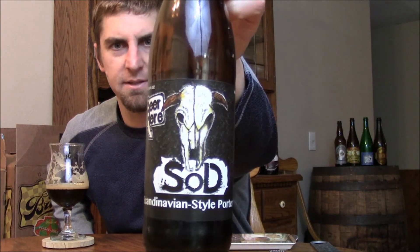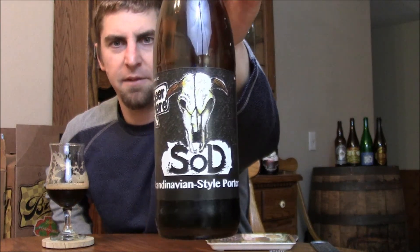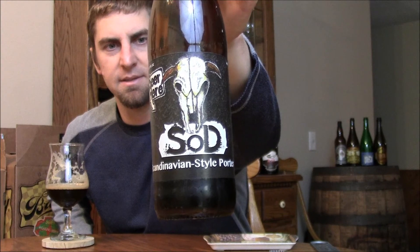I recommend checking this one out. I don't know what you quite call this other than what they call it — a Scandinavian style porter. It definitely has a little bit of an American tinge to it, being definitely hoppier than the English style for sure. But I recommend checking it out. Nice drinking beer, good flavors in there. Thanks to Peter for sending it out to me. That's going to wrap it up. Until next time, please comment and subscribe. Cheers.